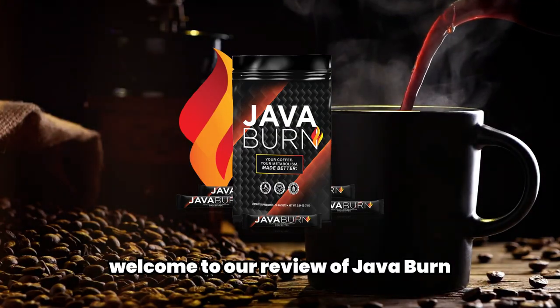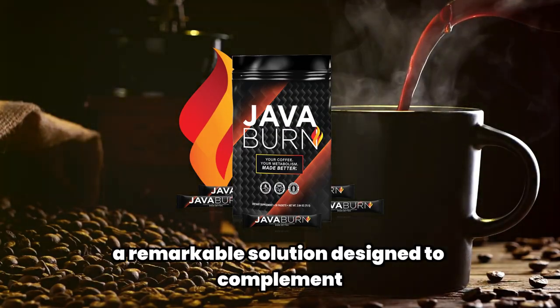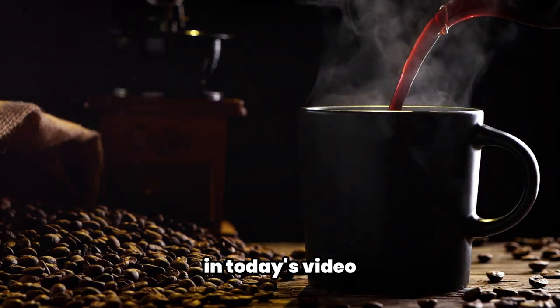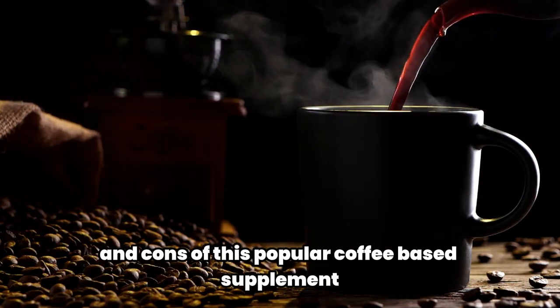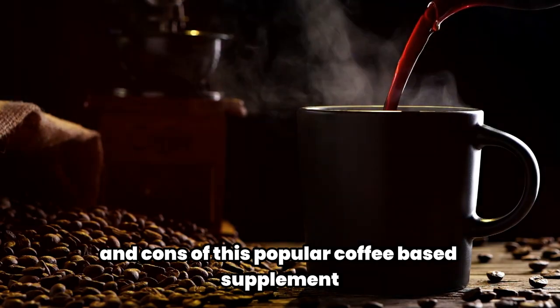Welcome to our review of JavaBurn, a remarkable solution designed to complement your weight loss journey. In today's video, we will explore the effectiveness, ingredients, and some pros and cons of this popular coffee-based supplement.